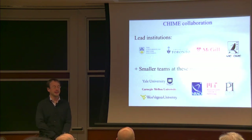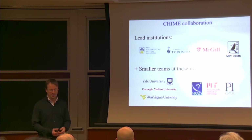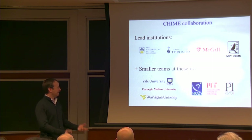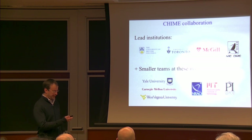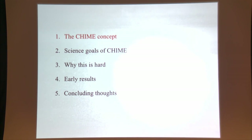First I'd like to acknowledge all of my collaborators — there are around 150 people in CHIME total, too many to acknowledge individually. That includes everyone from people that tighten bolts on the telescope to people like me that write software and come up with algorithms. CHIME is mainly a collaboration between large teams at four institutions and smaller teams at others, including Perimeter Institute.